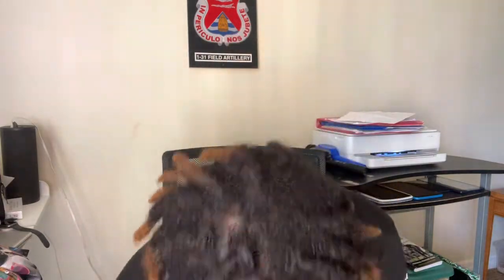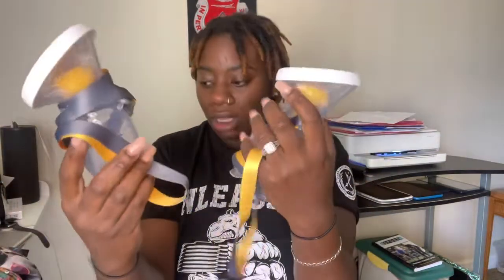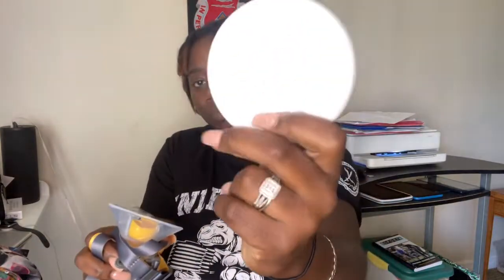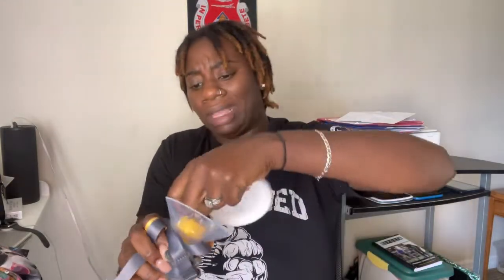I'm packing my waist trainer. As soon as the epidural wears off and I feel better, I'm putting it on — I don't care. Watch the results! I also have two of these — they're Medela, similar to the Haaka silicone breast pump. They stick on with suction so they won't fall over, and they have a little lid to keep milk from spilling.